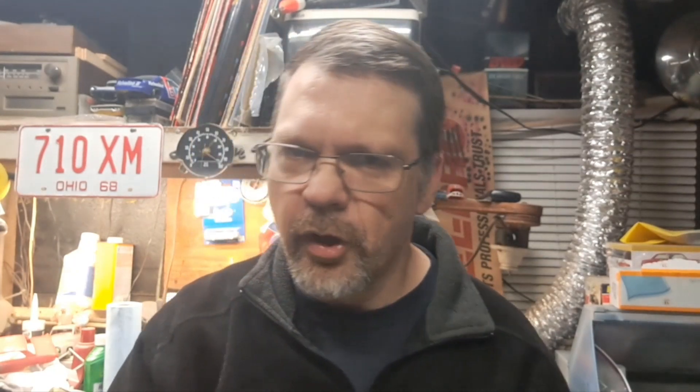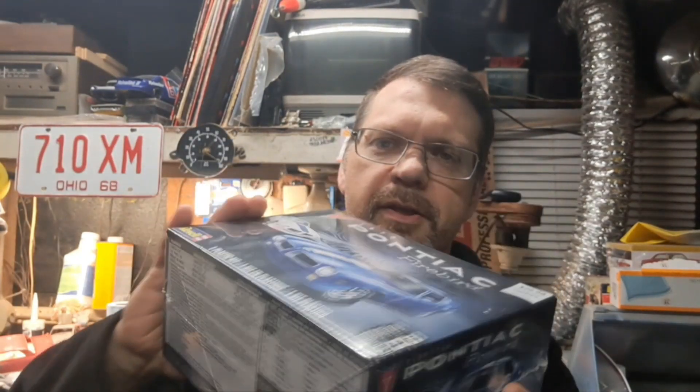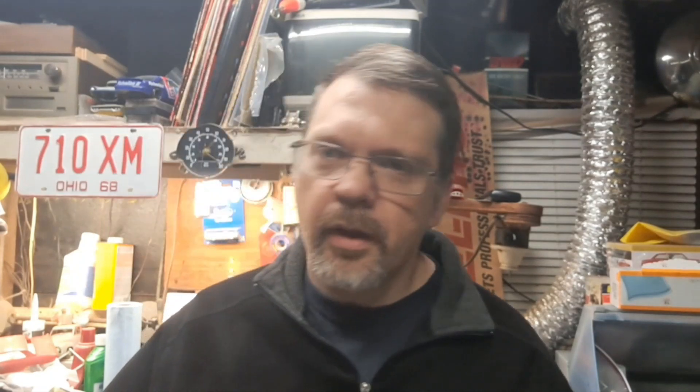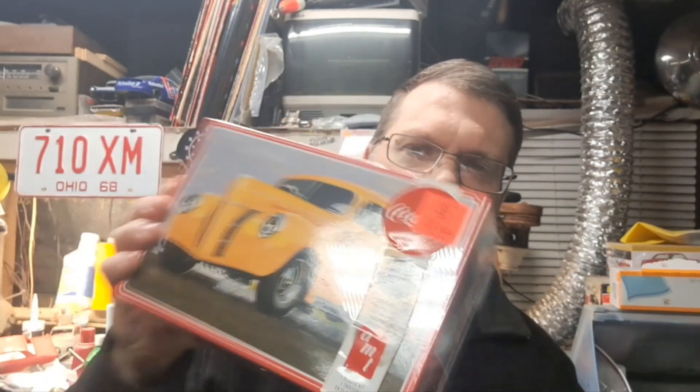With all that said, it's time for a giveaway. The biggest question is: what am I giving away? I'll show you right here — a 1970 Pontiac Firebird by Revell, brand new sealed kit I just picked up the other day. I wanted to do something special for you guys. Also a 1940 Ford Coupe by AMT, the Coca-Cola edition.